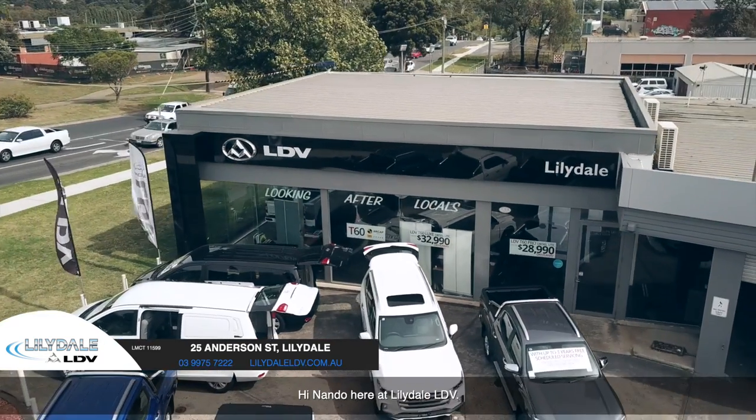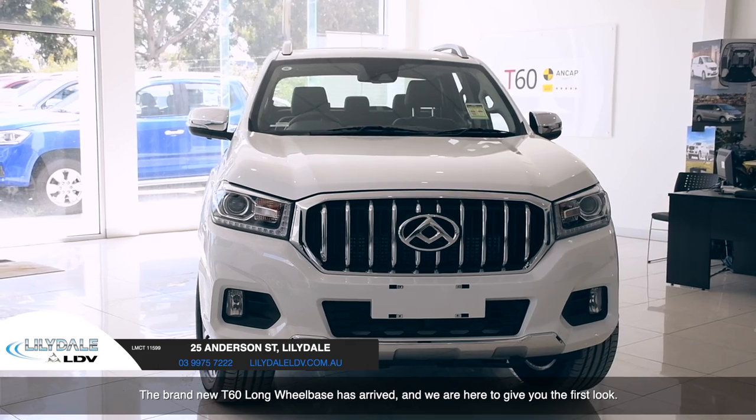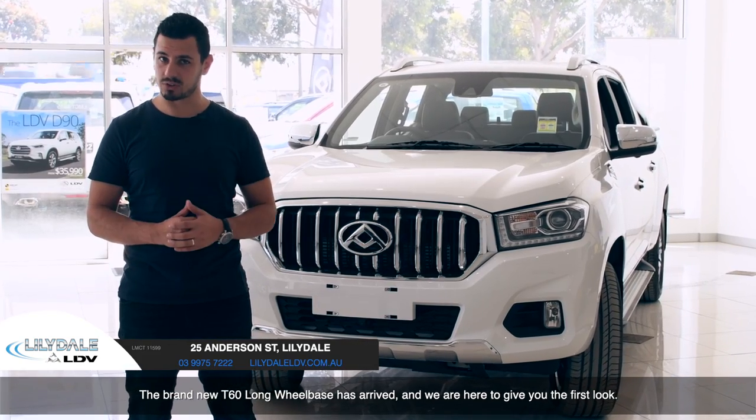Hi, Nanda here at Lillydale LDV. The brand new T60 long wheelbase has finally arrived, and we're here to give you a first look.